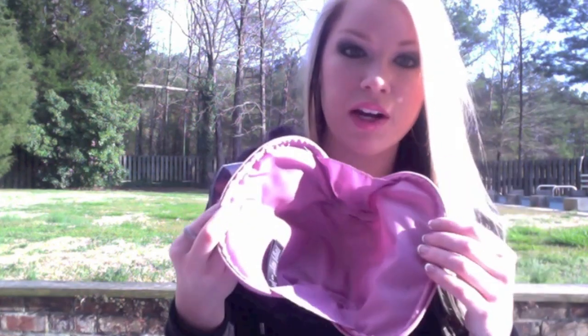I love this makeup bag — it's from Forever 21 and it's very wide so you can fit a lot in there, which is awesome.